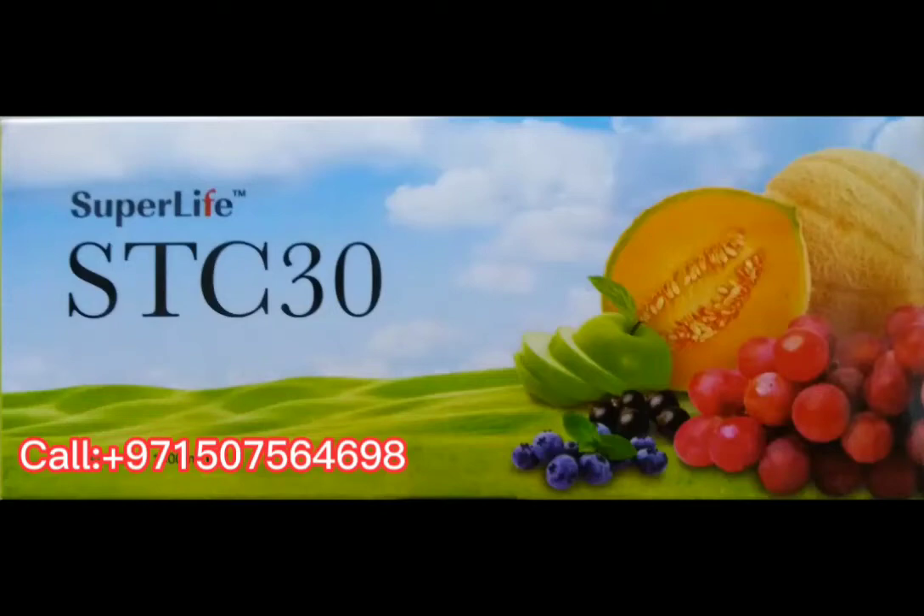What is STC-30? STC-30 stands for SuperLife Total Care in 30 Days.